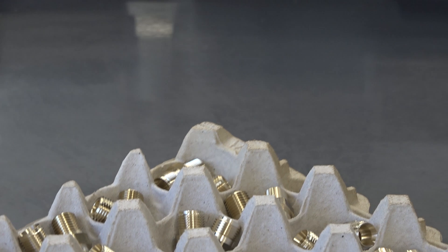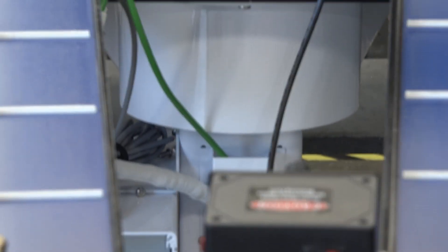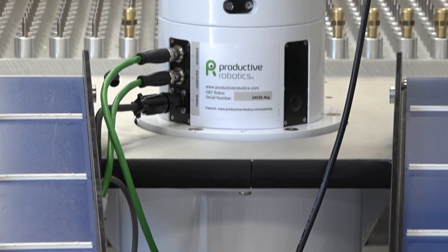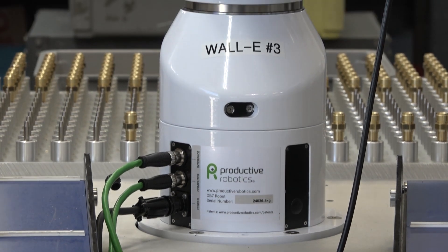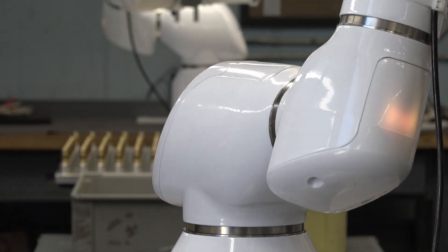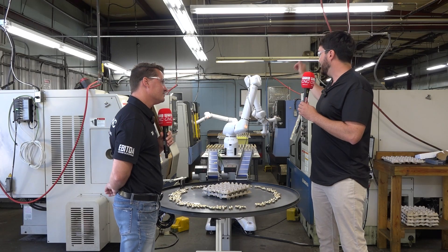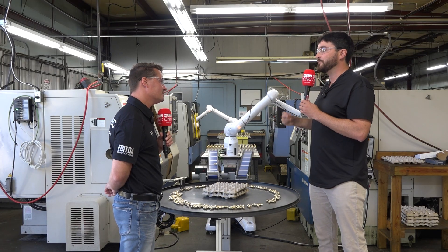If we had an industrial robot, we've learned that's not our expertise — you'd have to reprogram and reteach points, and that's much more difficult on an industrial robot than a cobot. With the cobot, we can come in and replace the little holders we've made for the parts, and the points are the same. We just touch off each four points and away it goes.